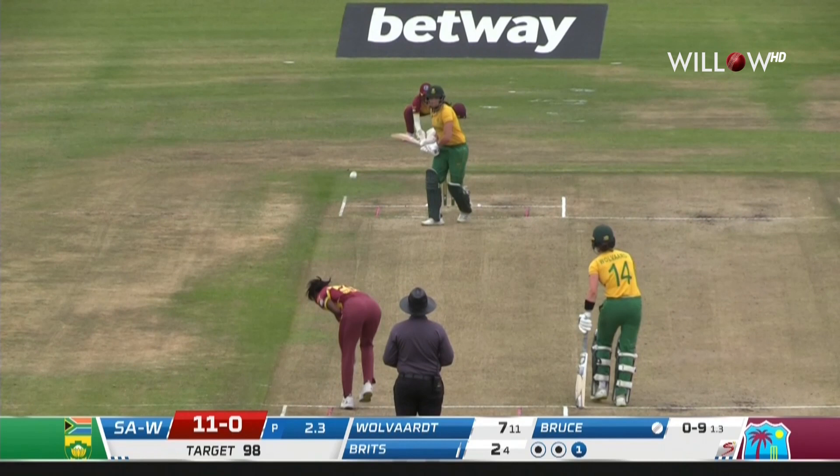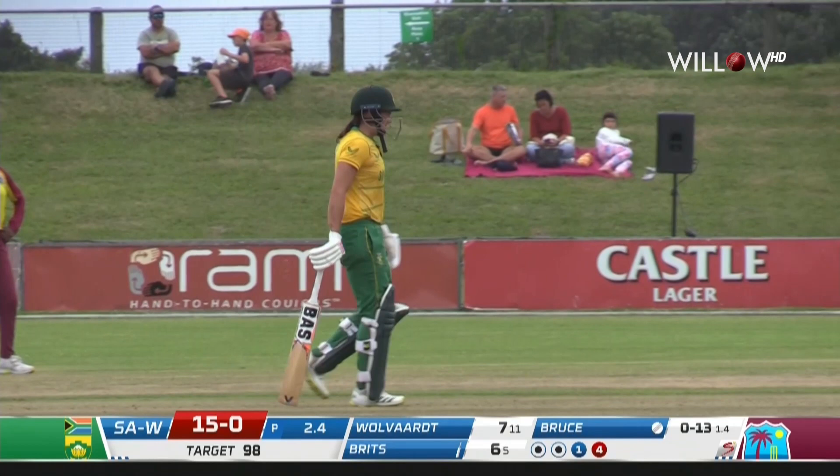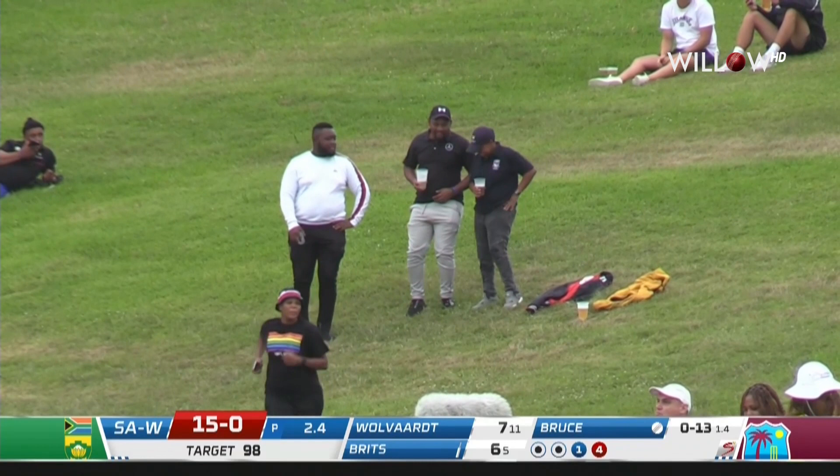Four or five overs early, she really gets in and takes control. Use of the feet — shimmies down the wicket, meets it on the full, and manipulates it, almost shovels it around the corner for four. Lovely stuff. Brits is putting some pressure on early; that's what she's there for. Advances down the wicket, finds the boundary.